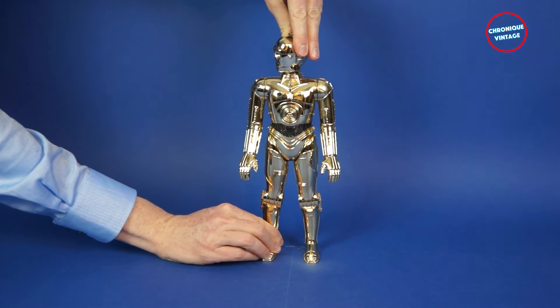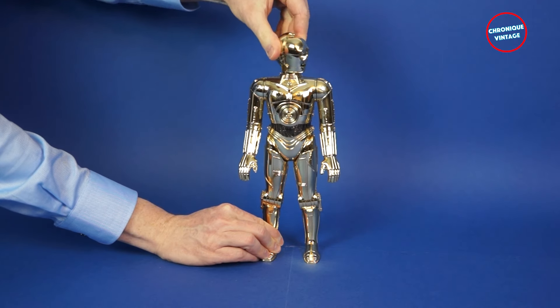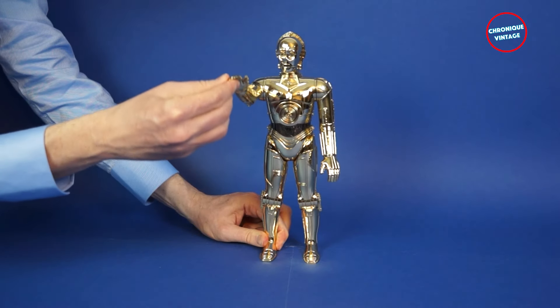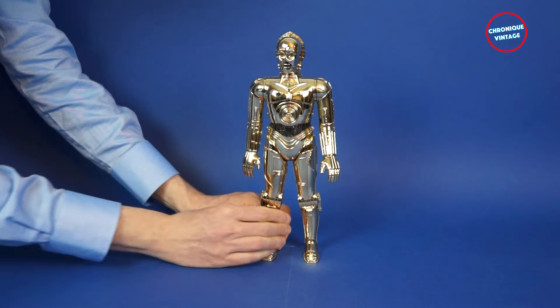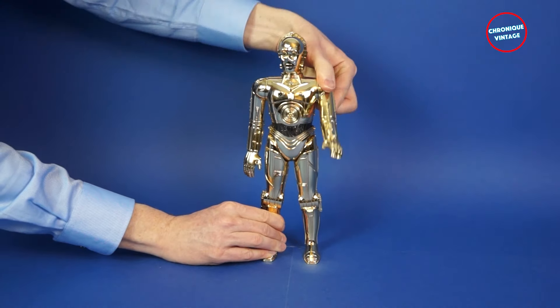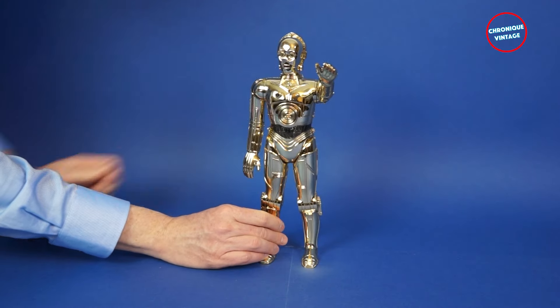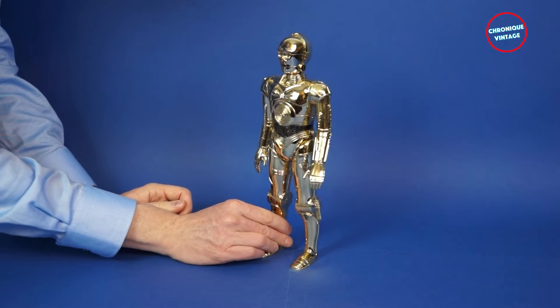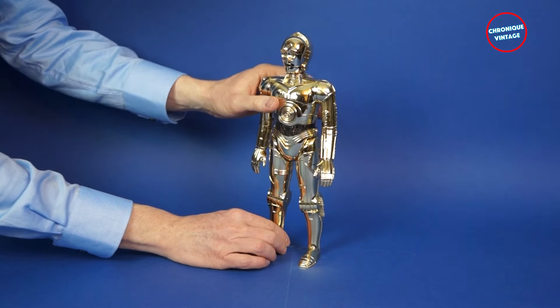The large action figure's head pivots at the neck position from left to right and right to left. The sturdy plastic arms are articulated at the shoulders position. The legs are articulated at the hips position.